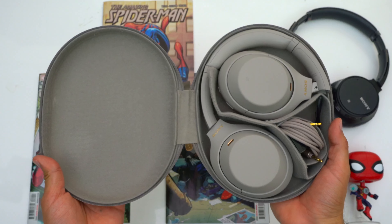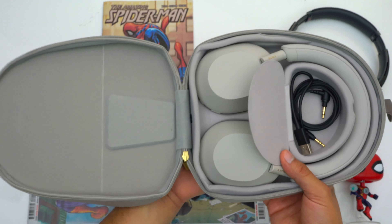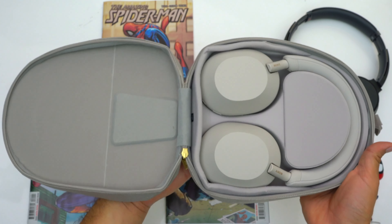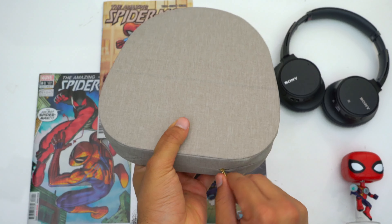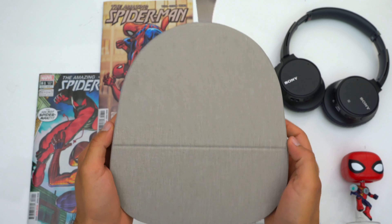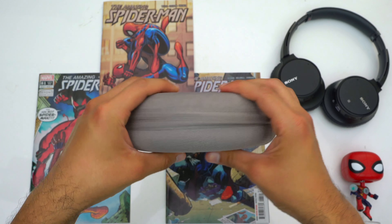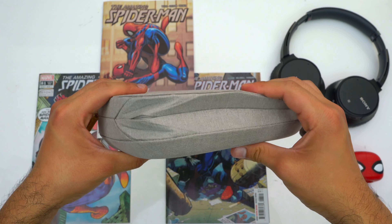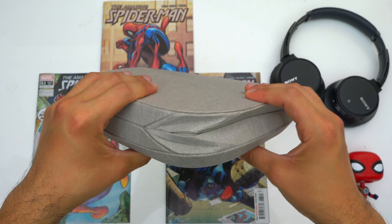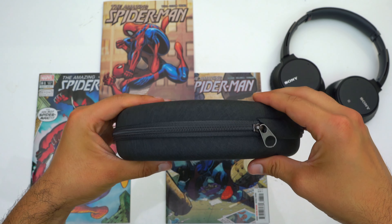The XM5s have a lay-flat design, so their case has a noticeably larger footprint than the other two headphones, and it's also noticeably thicker. So if you plan on constantly traveling with your headphones, the XM5s wouldn't be my first choice — traveling with their case is a hassle, especially compared to the other two headphones and even the rest of the competition.